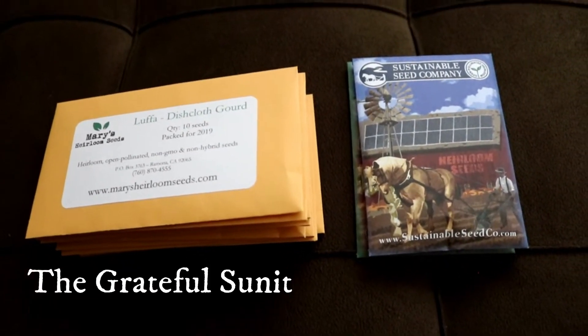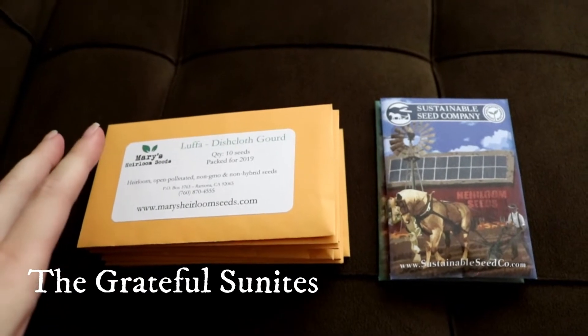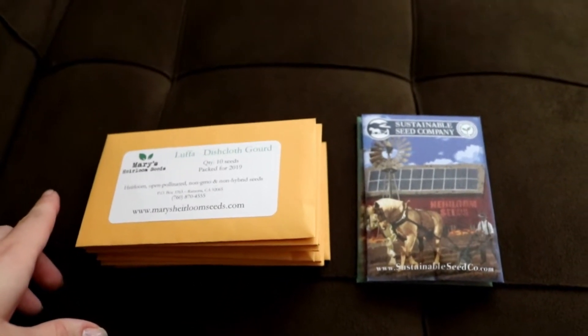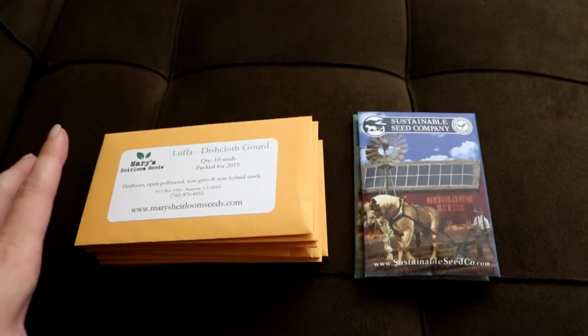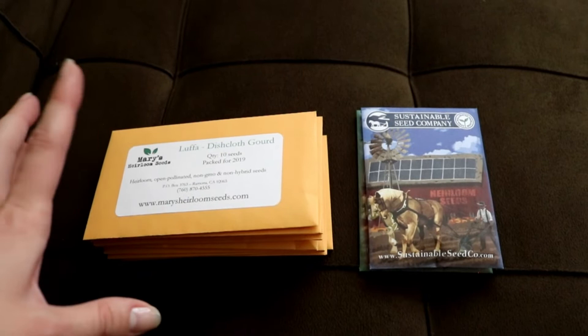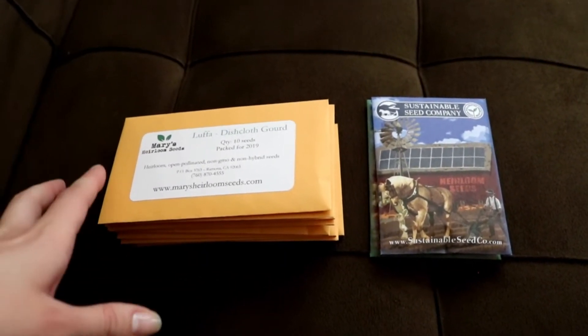Hey guys, I received two seed orders this past week, so I thought I would go ahead and share with you because these are both places that I have not purchased from before. I thought I'd introduce you to them a little bit. I will link them in the description box below. I do not get anything for you using that link — there's no affiliate link or anything, it's just for ease of finding them.